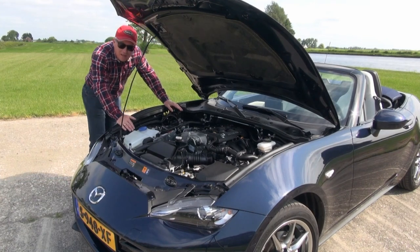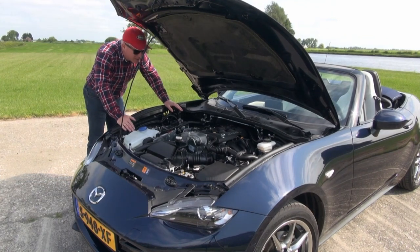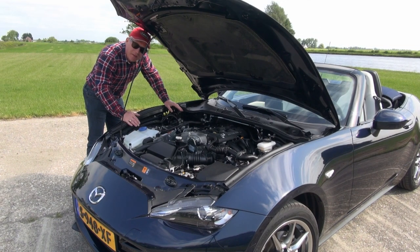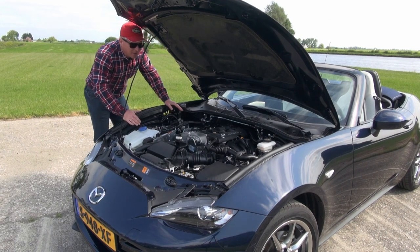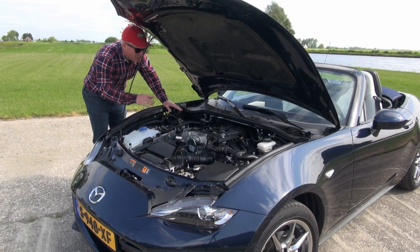One of the key changes Mazda made for the lineup is that the 1.5 engine is now available with all trim levels. Only when you choose the automatic gearbox do you need to select the 2.0L — that's a combination you can't make with the 1.5.